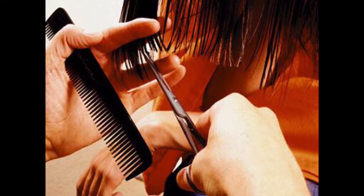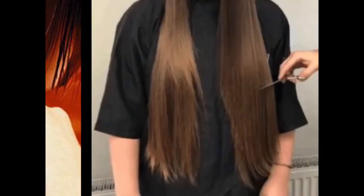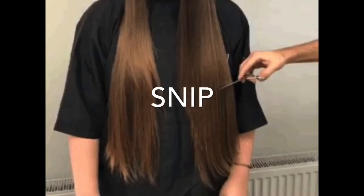Snip. We snip when we cut our hair — snip, snip. Snip is another way to say cut. Snip. S-N-I-P. Snip.